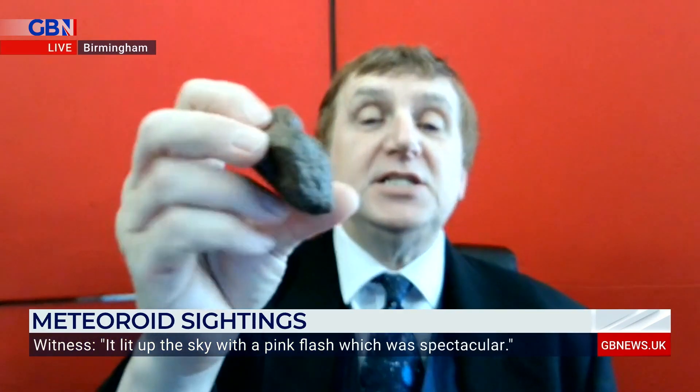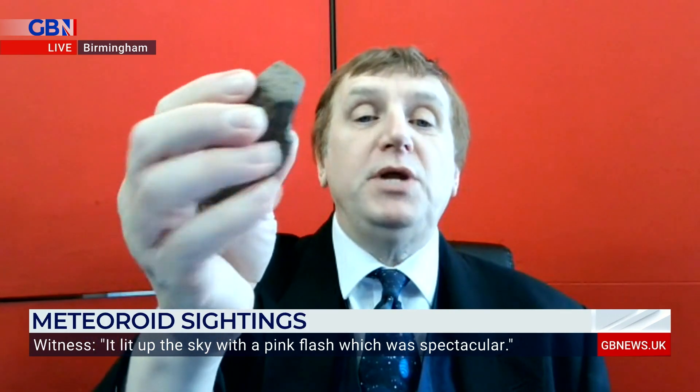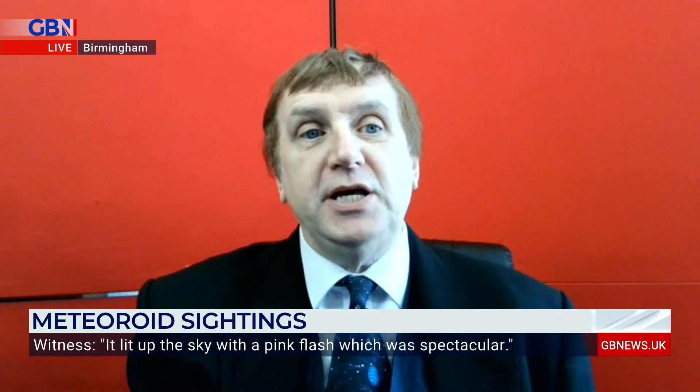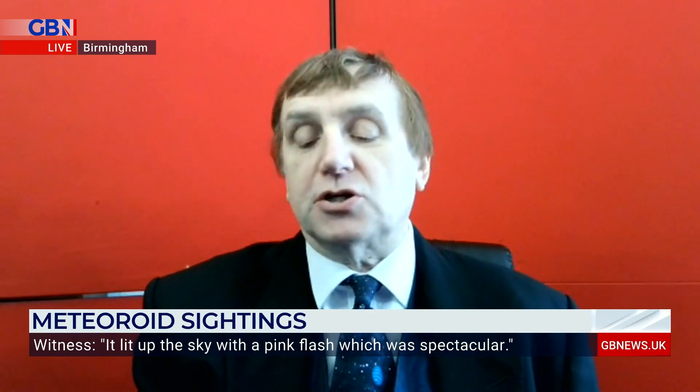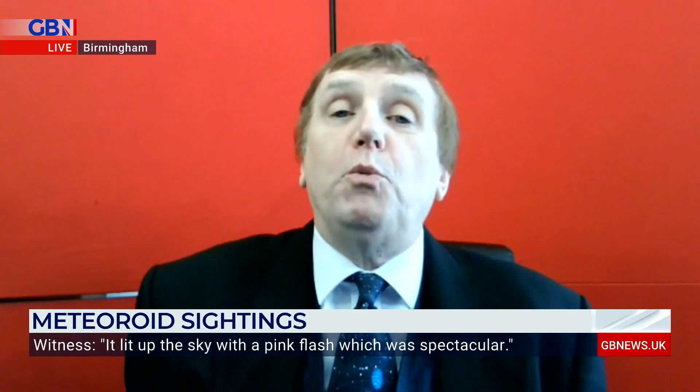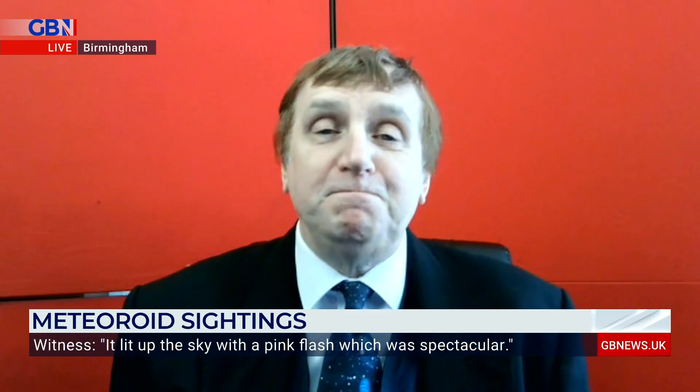This is a meteorite that has already come down through space. This is the stony one — you also get the iron ones, which are much heavier and represent much bigger objects that crash in. If you remember, in Russia a few years ago, the Chelyabinsk meteorite exploded in the air — that was about five or six metres across — and that dropped only very small pieces, which I've now dropped on the floor.